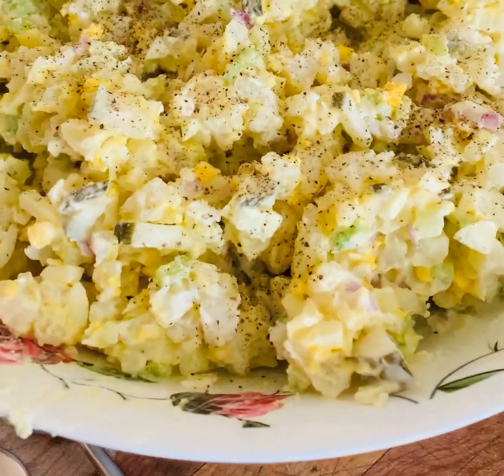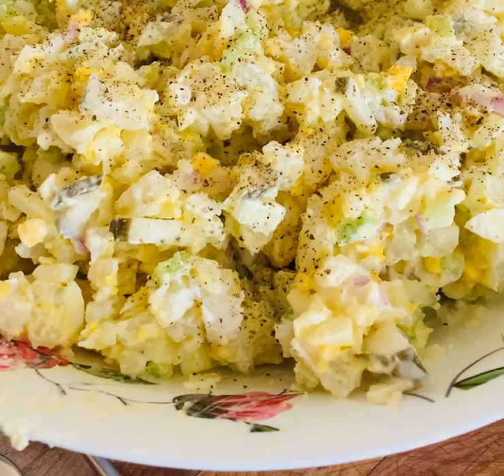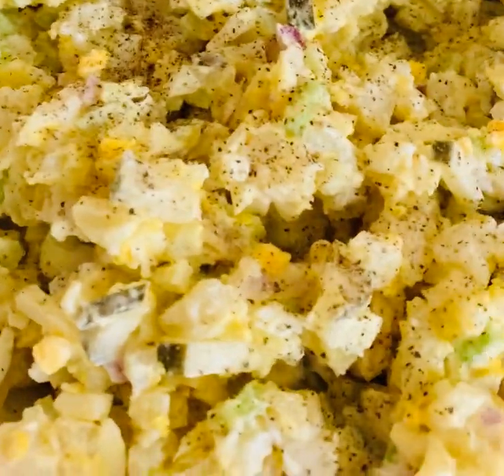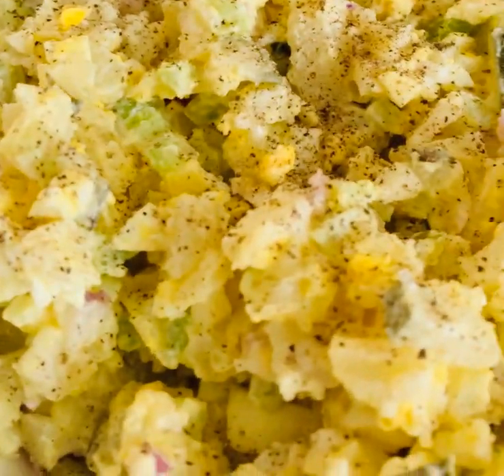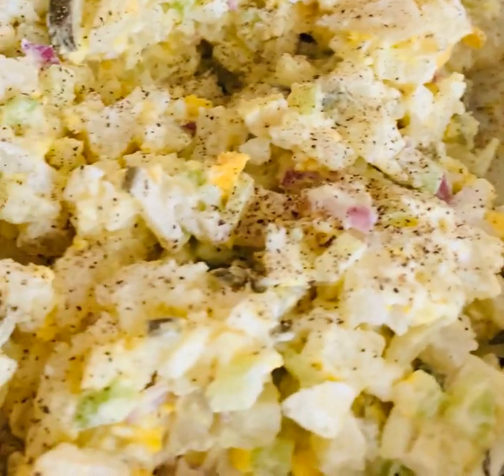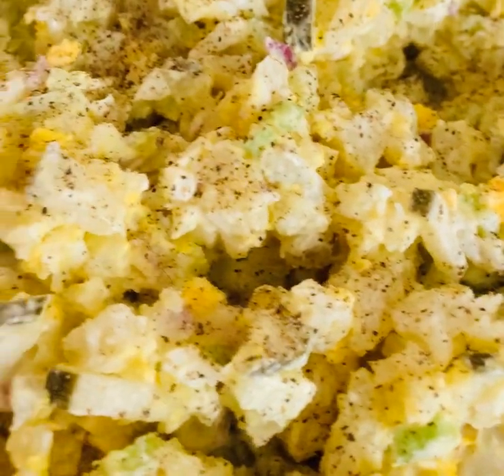This potato salad is so good, you need to try this one. Look at that — how beautiful it is! That's the potato salad. Hope you like my video.